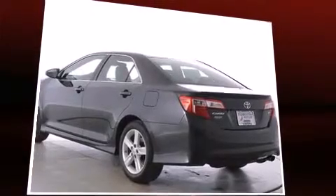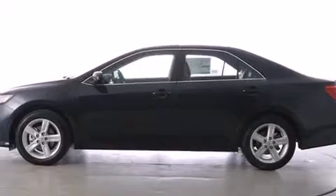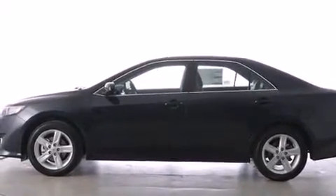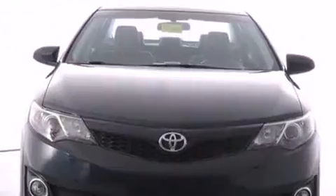A wealth of standard features mean that you no longer have to sacrifice, such as remote keyless entry, a trip computer, an outside temperature display, power moonroof, heated door mirrors, and more.